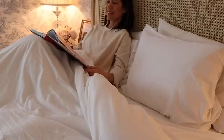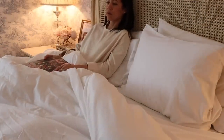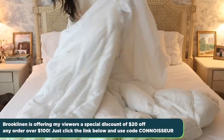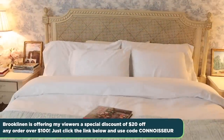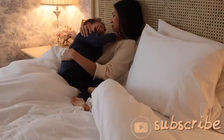I hope you enjoyed today's video and that it gave you boundless cozy inspiration at home. Thank you to Brooklinen for sponsoring. Don't forget to get a special discount of $20 off any order over $100 by clicking my link below and using my code CONNOSEUR. Keep calm and remain classy, everyone, and I will see you in my next video. Love, Jennifer. Bye.